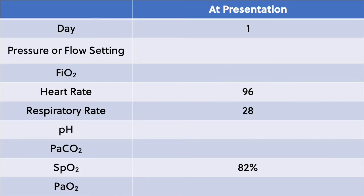Initially, his vitals had a blood pressure of 145 over 80. He had a pulse of 96, respiratory rate of 28 — so he was breathing pretty quickly — and his saturations were 82% on room air. He also had a fever with a temperature of 101.6 degrees Fahrenheit.